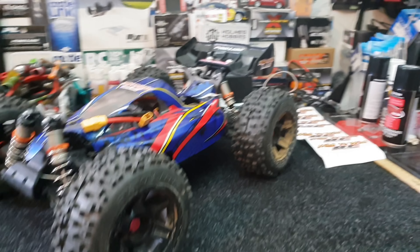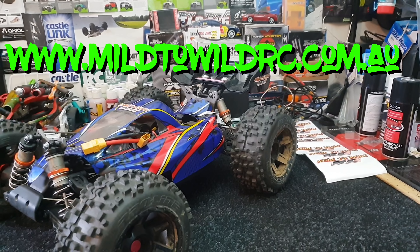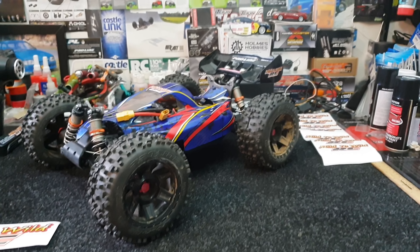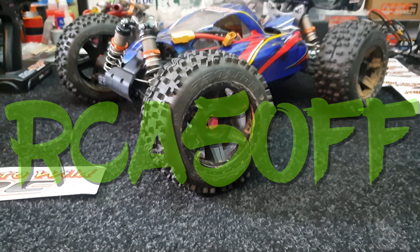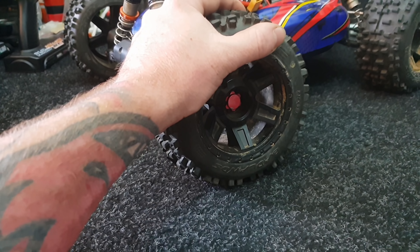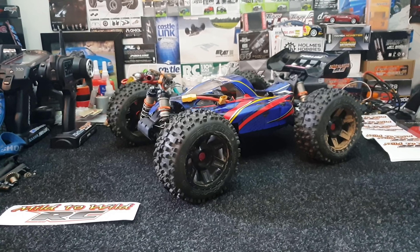To help you guys out, if you go on their website between today, the 12th, and the 26th — this is for Australia only, I don't believe they post internationally — if you want to buy these wheels and tires, you can put in the code RCA5OFF and you'll receive five percent off your Proline Badlands 3.8s.